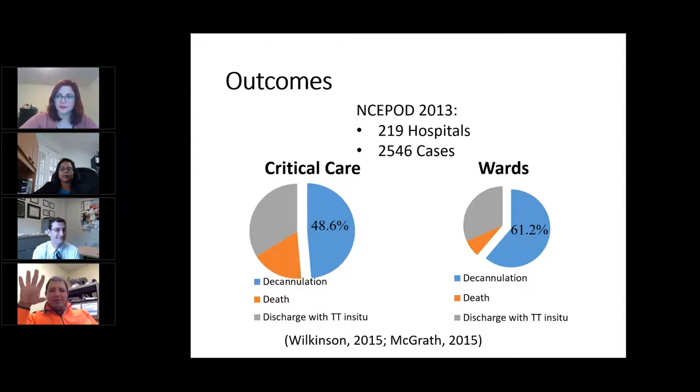A little filler while we wait: the single most contentious point of the consensus statement was the use of the term 'tracheostomy' versus 'tracheotomy.' I feel like the act of performing an opening in the trachea is a tracheotomy, but the end result is a tracheostomy. It was a fun fight, and I lost, just so you know.